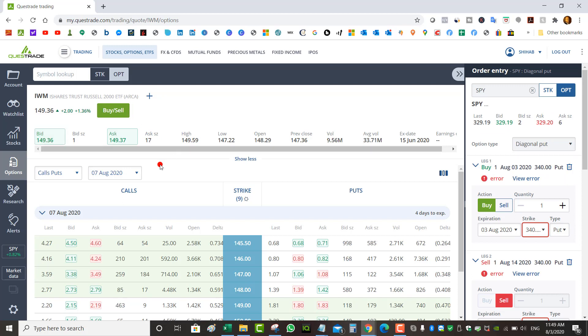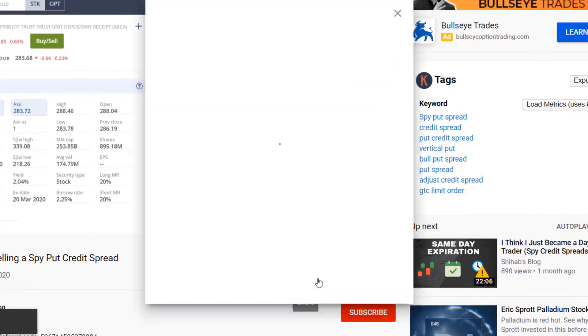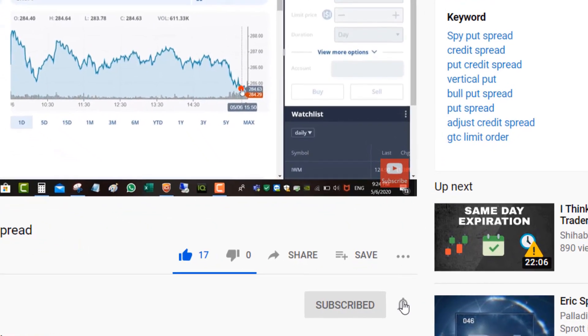Those are my thoughts on the wheel strategy — I get questions about it a lot. If you have any questions leave them in the comment section below. If you can open an account with Questrade use my referral link below to get $50 in free trades. If you enjoyed this video click like, share with a friend, and subscribe to the channel. Thanks for watching.